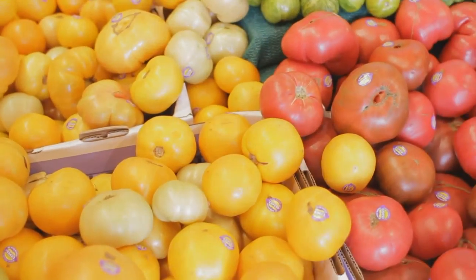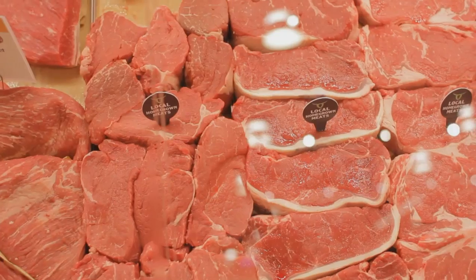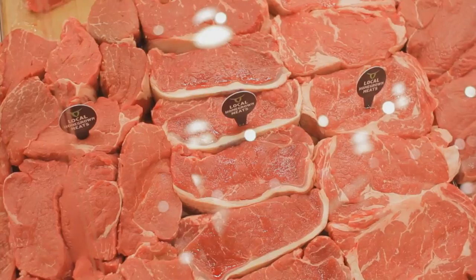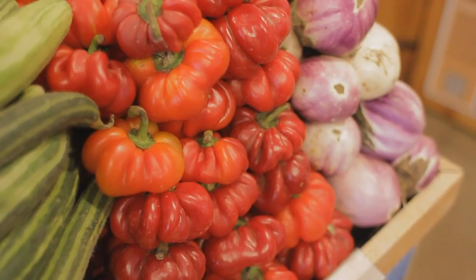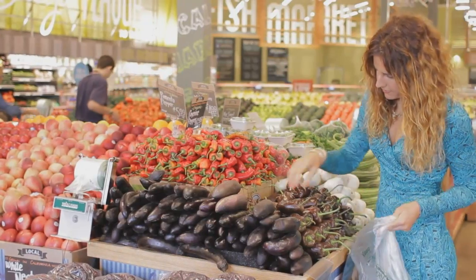Currently available GM foods stem mostly from plants, but in the future, foods derived from GM microorganisms or GM animals are likely to be introduced on the market. Most existing GMOs have been developed to improve yield through the introduction of resistance to plant diseases or increased tolerance of herbicides.